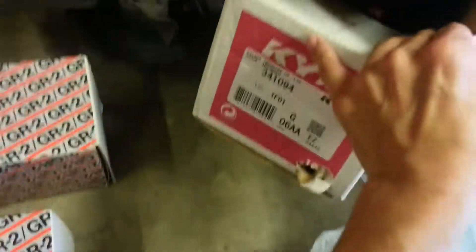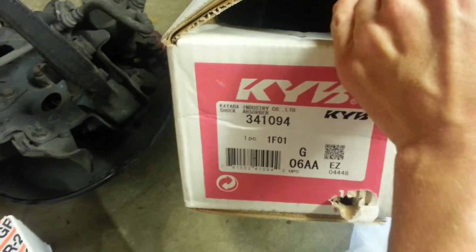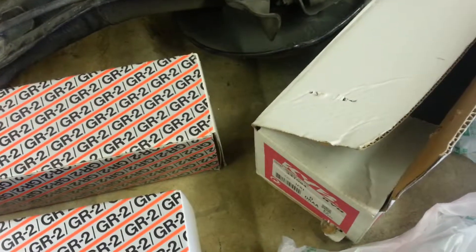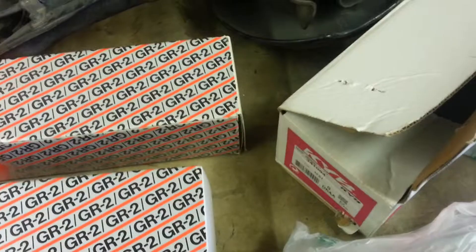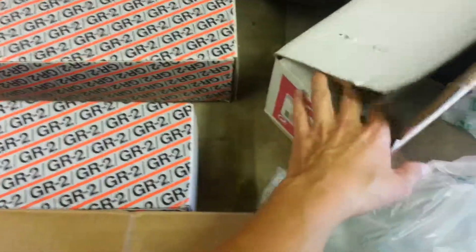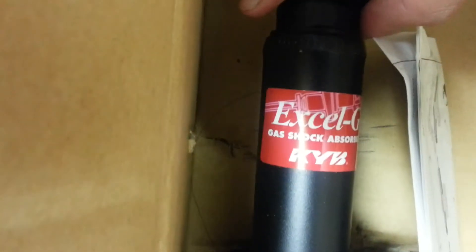I ordered some KYB shocks — same part number I think — from Advanced Auto, but you have to get them from KYB directly. They ended up sending me one Excel and one GR2.